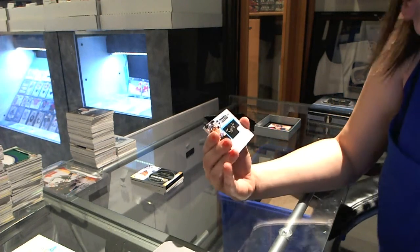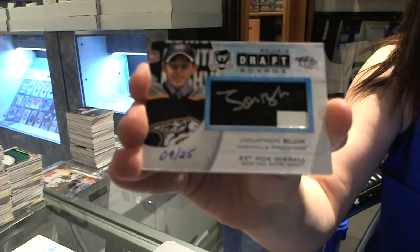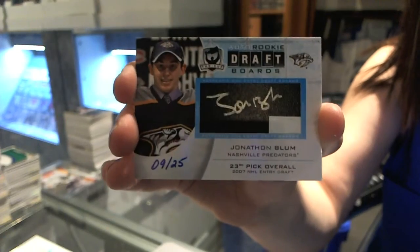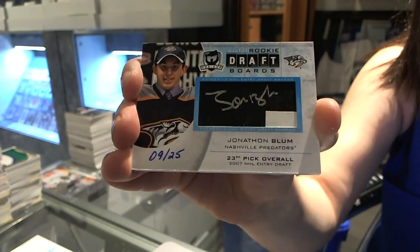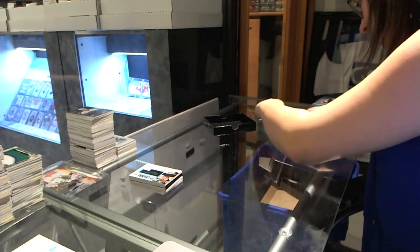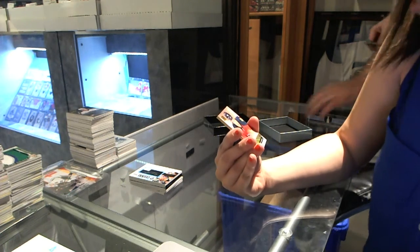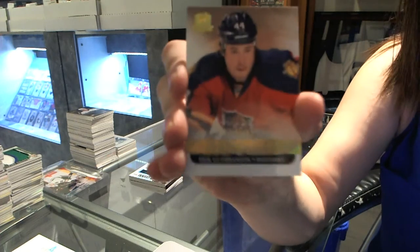Auto rookie draft boards, number 9 of 25 for the Nashville Predators' Jonathan Blum. And a gold rookie, number 15 of 25 for the Florida Panthers' Eric Goodbranson. Thanks for joining.